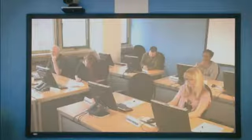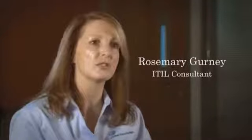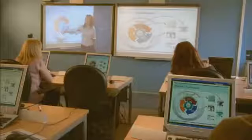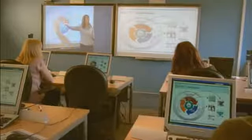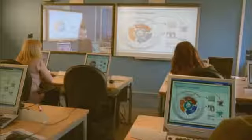As a trainer, part of my role is to create the right atmosphere and the right learning environment for the students. The smart technology helps us to do that, and the students really enjoy that approach because it helps them to relax much more readily. And therefore they are much more open to learning and to receiving the education that we're delivering to them.